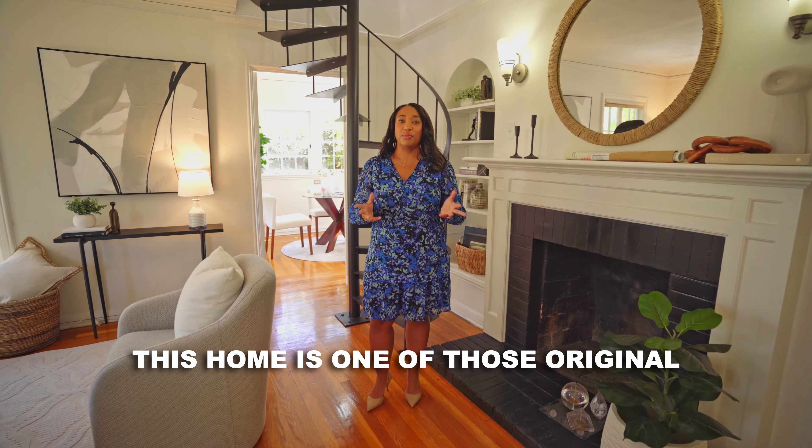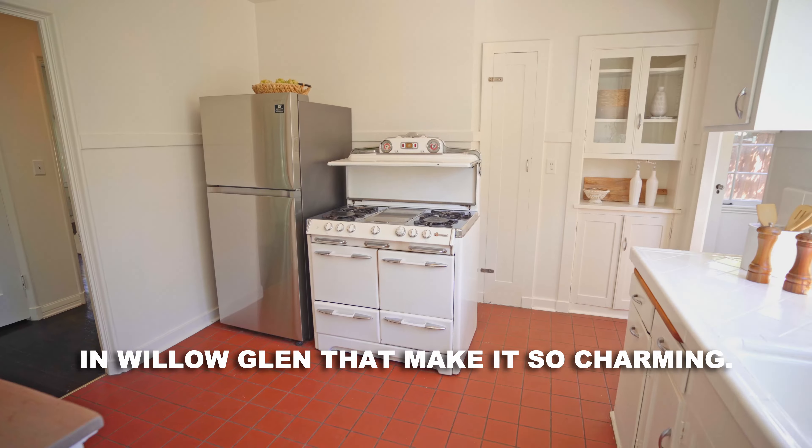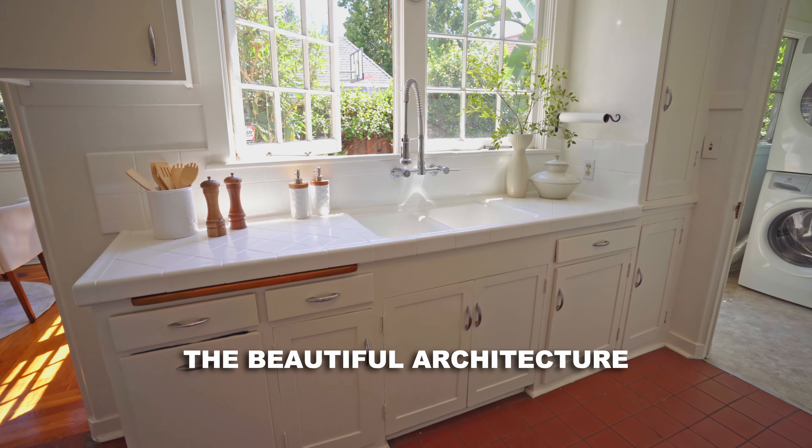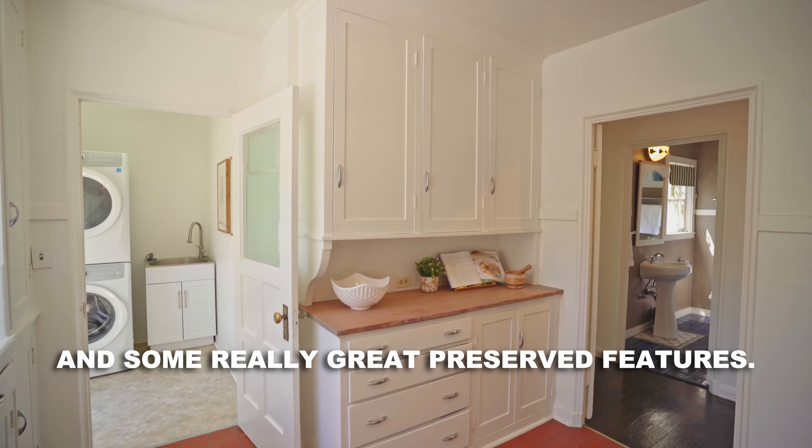This home is one of those original Tudor style cottages in Willow Glen that make it so charming. It has all of the beautiful architecture from the original style home and some really great preserved features.